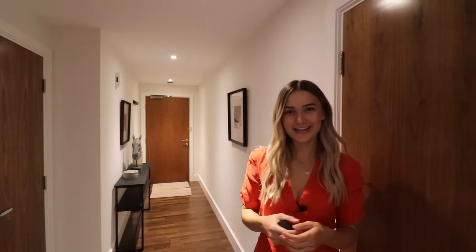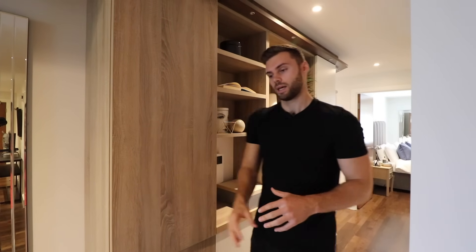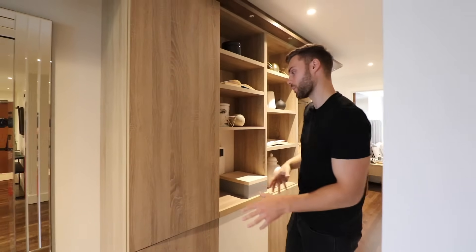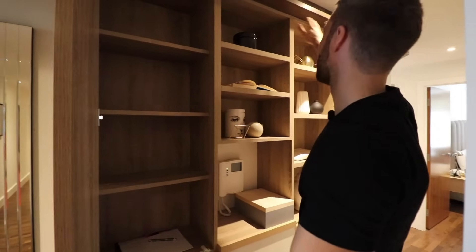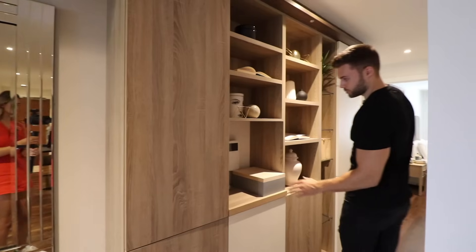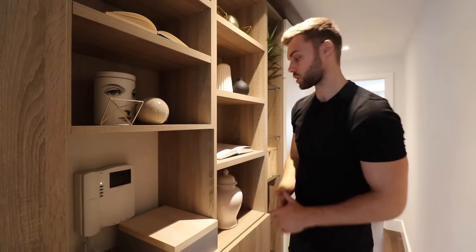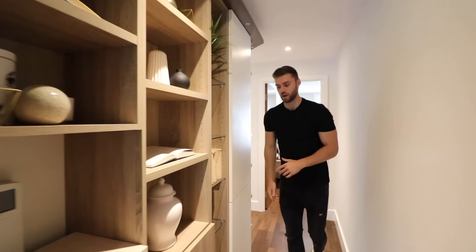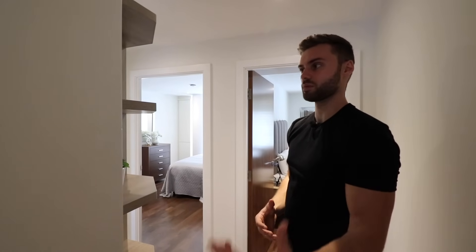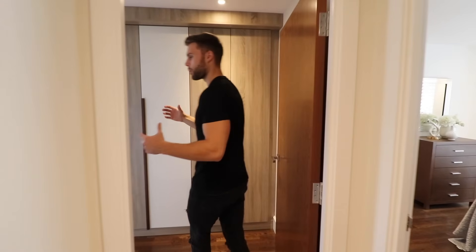Now for the bedrooms. Heading down the hallway from the open-plan living area, the apartment has a kind of L-shaped flow. There's custom built-in cabinetry with down-lights and various shelving spaces throughout. There's also a video intercom monitor here so you can answer the door with a video call to the front entrance, letting people in securely. Further along there's more shelving where you can display art and features.